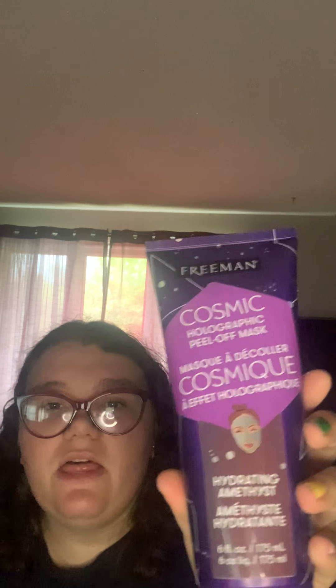So the first thing I got was this Cosmic Holographic Face Mask. It's hydrating — it takes out your pores on your face when you put it on. It hurt a little, it didn't hurt that bad, but it did hurt when I tried to get it off. So that's the first thing I got.